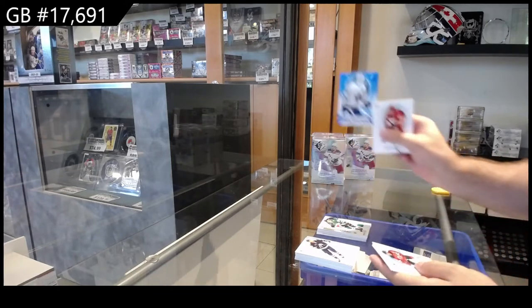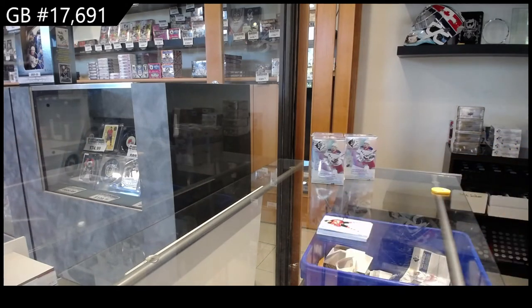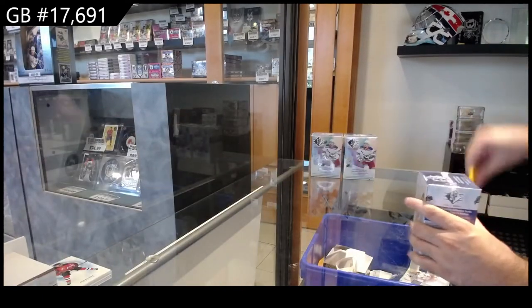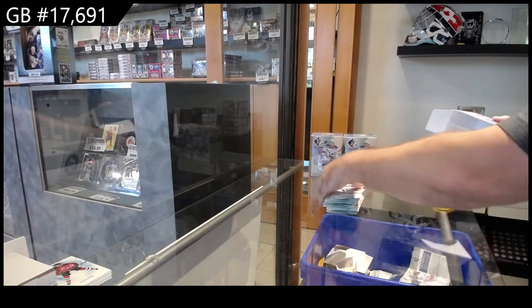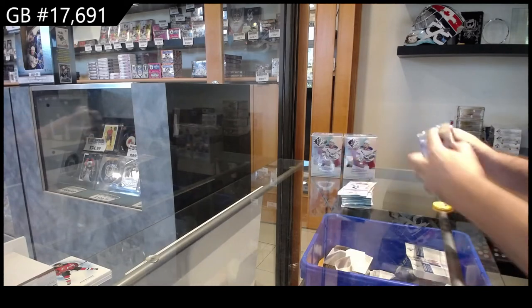We've got a Profiles of Matthews and a Nico here, new choice Devils. The value of these is actually phenomenal — if I had to be honest, I actually think this is one of the better value blasters I've seen in a long time. The amount of rookie content, you get one numbered and maybe one auto or jersey. I think this is great, great, great value.